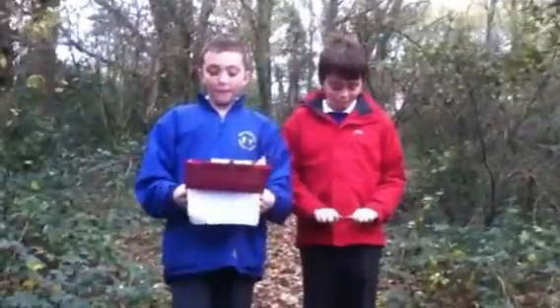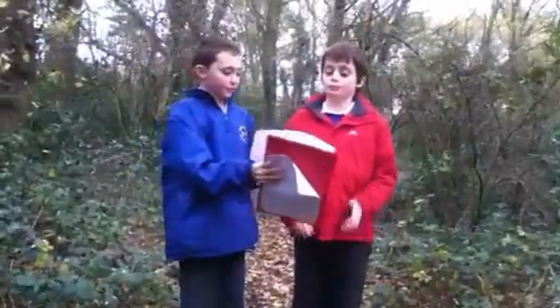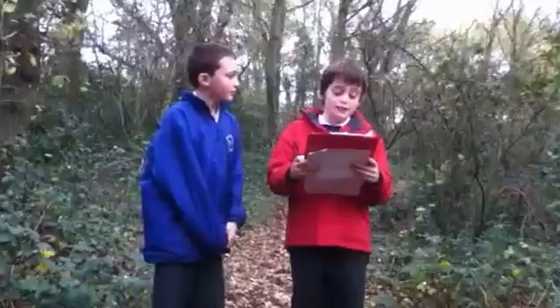Hey everybody, it's me, reporting with The Eating. Today we're at the Rocharts Woods. We are going to investigate the log park and the mammals that live there.